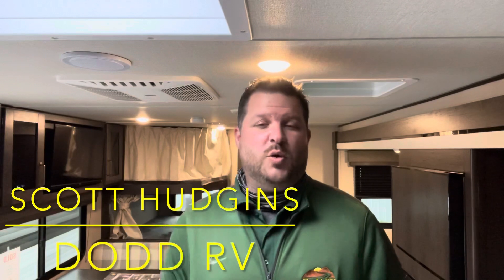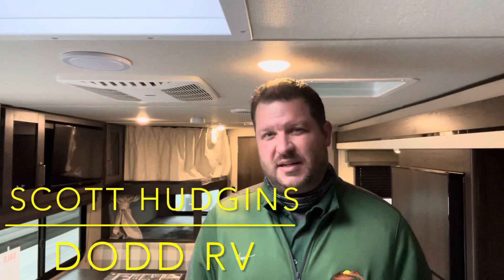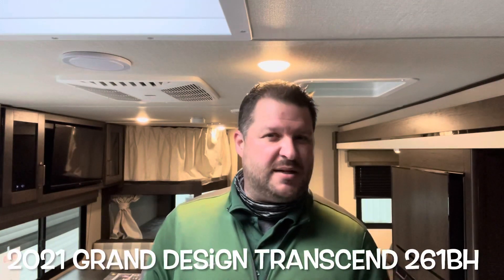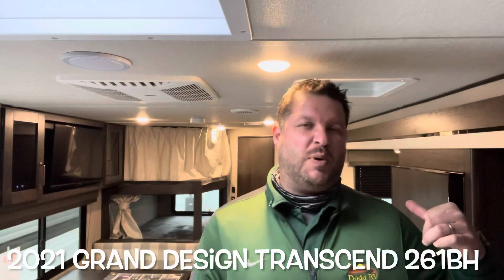Hello again everybody, it's Scott Hudgens with Dodd RV located in Yorktown, Virginia — family owned and operated since 1956. Today we're looking at a brand new 2021 Grand Design Transcend Explore 261BH. Single slide out, nice sized bunk beds in the back, queen bed up front, great floor plan. Let's get started and take a look.